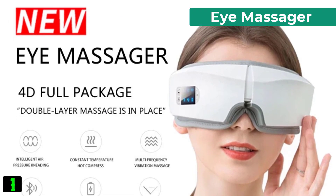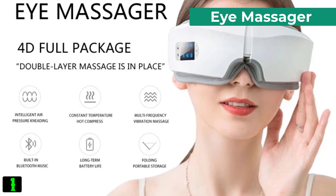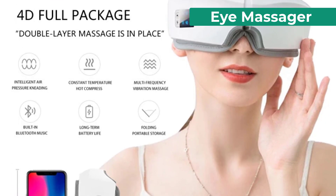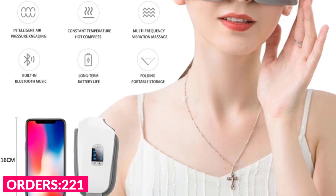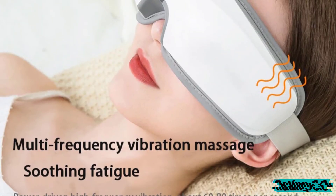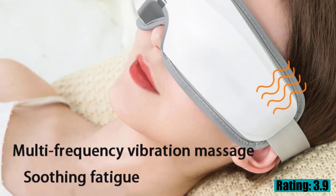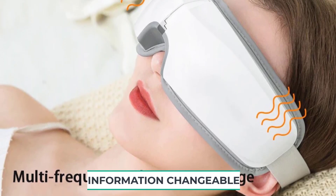Number one on our list is the Air Massager. Specifications: brand name A Bay, item type massage and relaxation, material composite material, applicable parts eye massager, charging method USB Type, one-click folding feature, 500 milliamp lithium battery, adjustable elastic headband, origin mainland China.